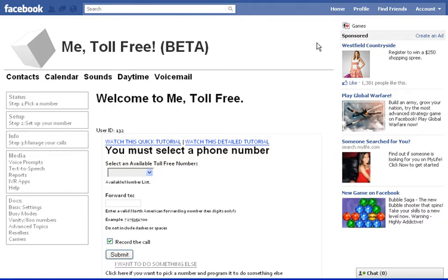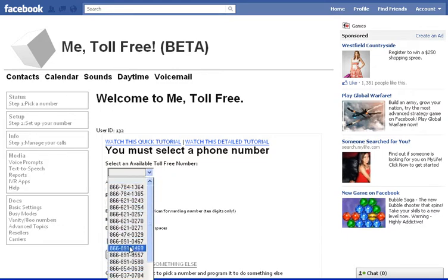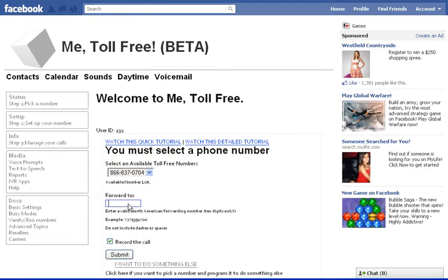Now, there's a lot of things we can do on this site, but we can't do any of them until we pick a toll-free number for ourselves. So there's two things we have to do here. One is we have to pick from this list of toll-free numbers. And then we have to put in the number that we want to forward it to. So I'm going to put my office number here first.